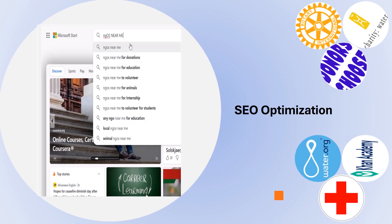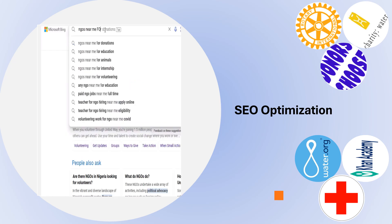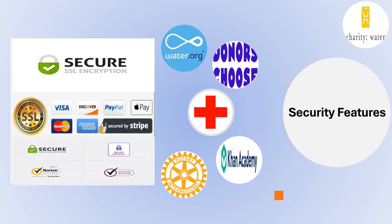Number seven, SEO optimization. Make sure supporters can find you easily online with strategic SEO practices. Number eight, security features. Build trust with clear security measures to protect your donors' information.